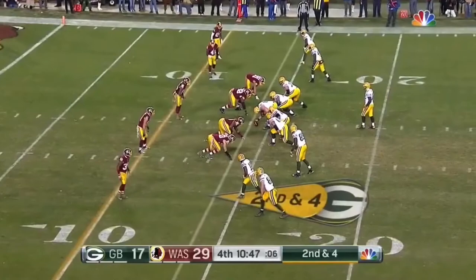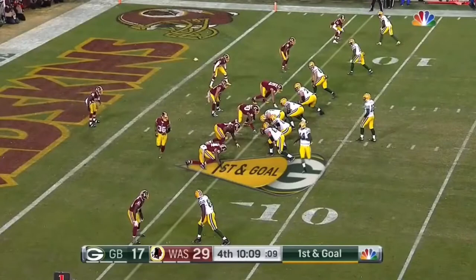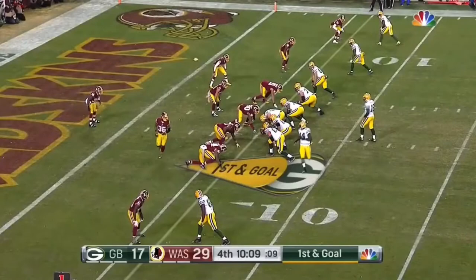Rodgers retreats, puts it up top for Cook, and he's able to bring it in. Quick out of his hands to the tight end Cook, inside the 10. Jared Cook gets to the six-yard line — first and goal.